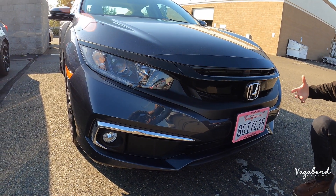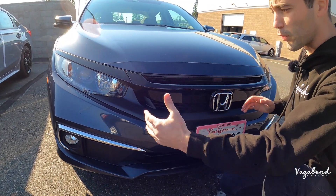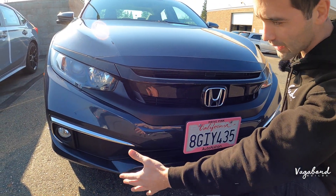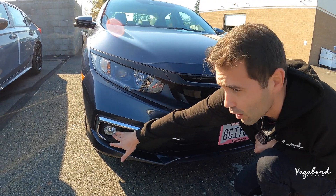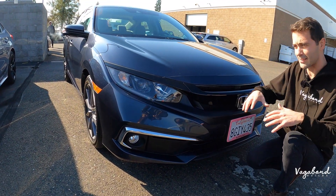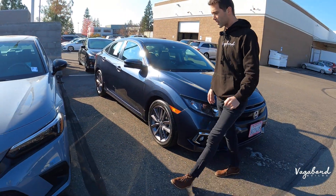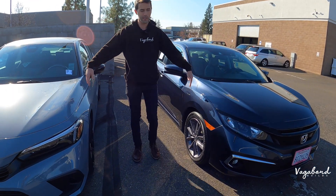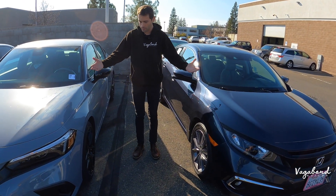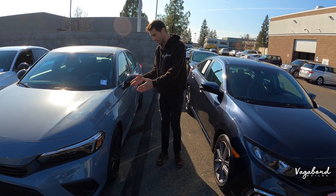Take a look — the headlights look different, and it does look pretty sporty in the front for an old body Civic. This one does come with fog lights on the EXL package. The 2023 is a sport trim. Coming over to the side of the car, we're going to see a big difference in the body from the old body Civic over to the new body Civic.